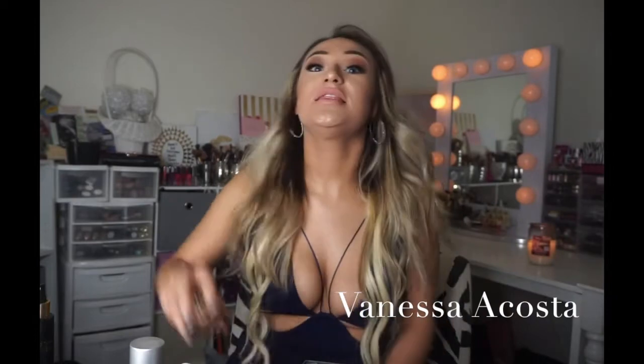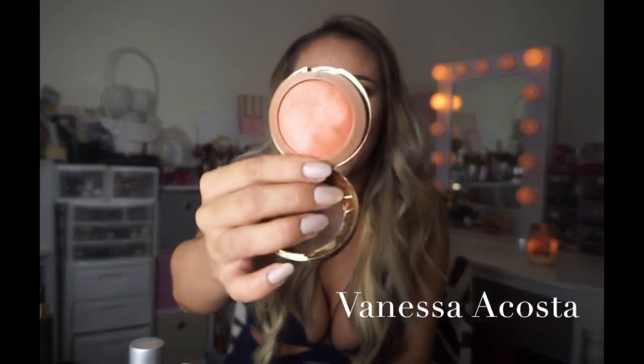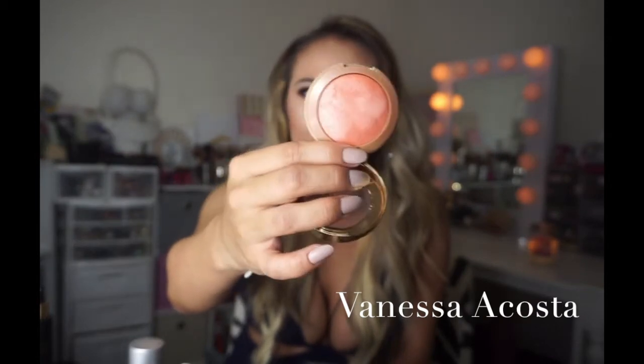The very last product I'd like to share is a blush, and I love this blush. If you haven't tried the Baked Blushes by Milani, you are missing out. Look at this coral peach color — I love coral peach undertones on me, I just think they're so beautiful. This is in the color Luminoso. That is the final product I wanted to show you guys.